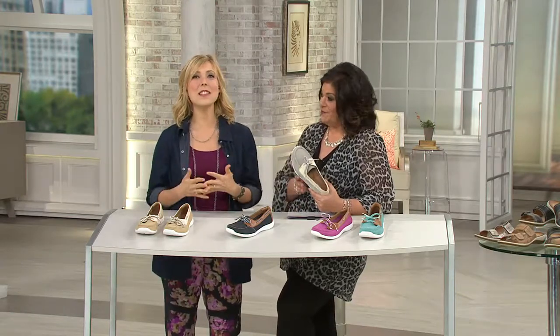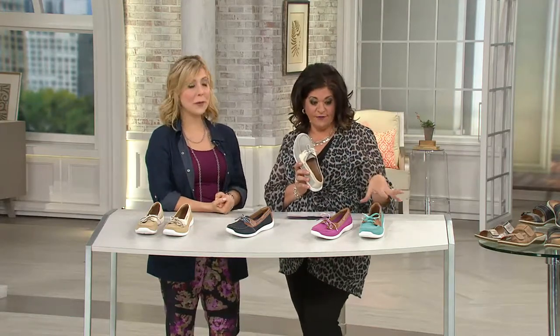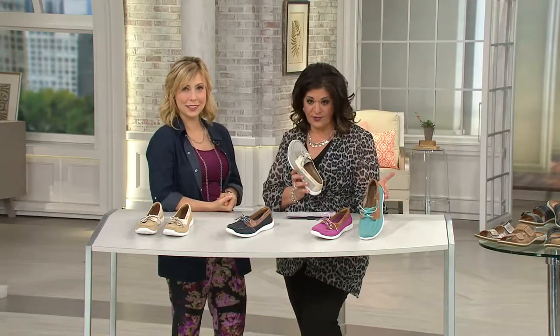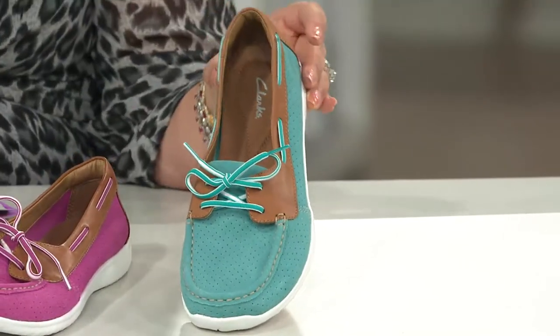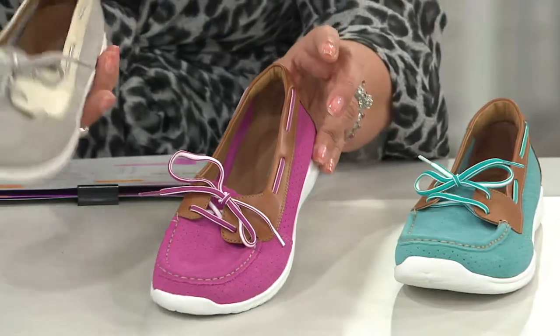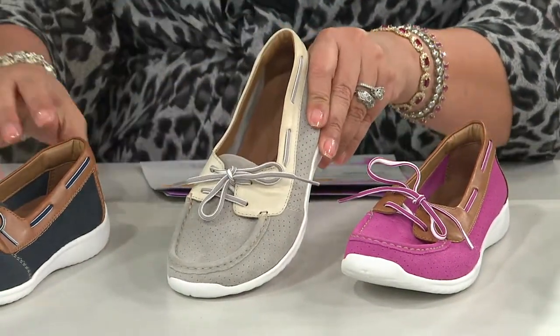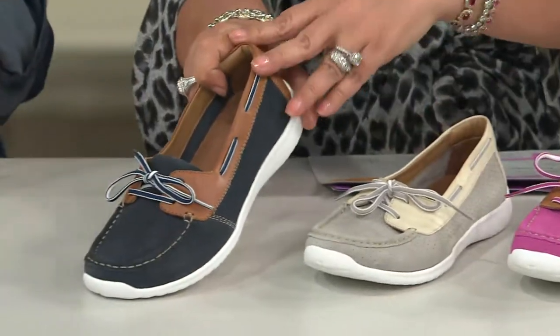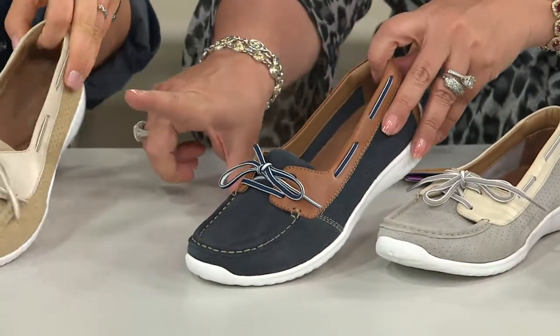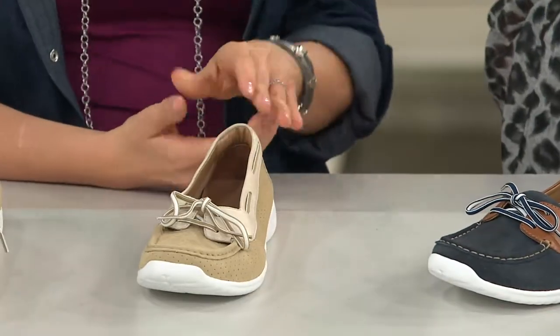We're going to show the colors one more time and then take a look at a little video clip. Here's the teal, then the pink, then the gray — the most popular color — then the classic navy, and lastly the tan.